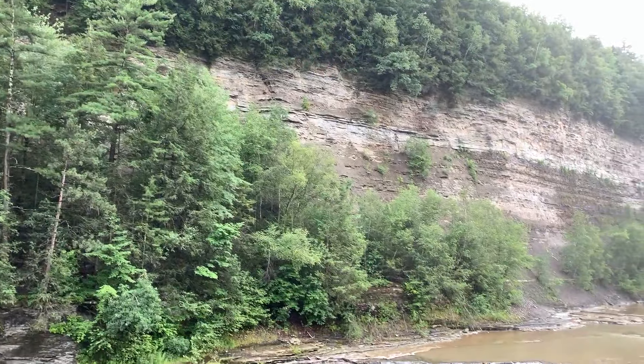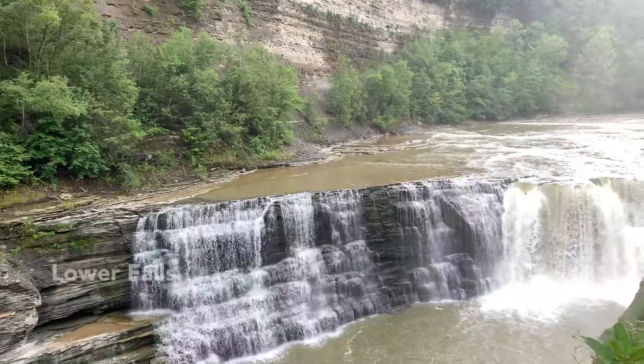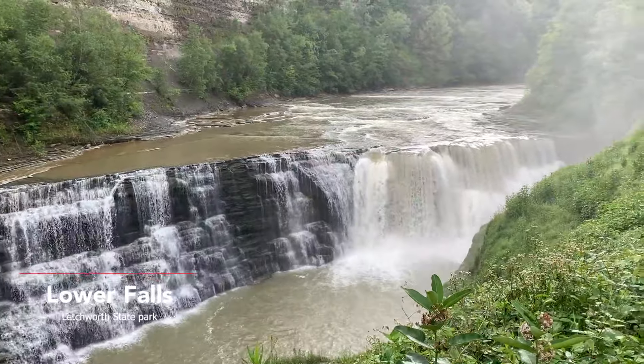The majestic Upper Falls is a 70-foot high horseshoe cascade that flows into the Middle Falls, and the dramatic arched railroad bridge just above it creates a stunning backdrop — a beautiful walk. With 127 stone steps and a short walk leading to it, the Lower Falls is a gorgeous 70-foot cascade that flows down and into the narrow gorge.